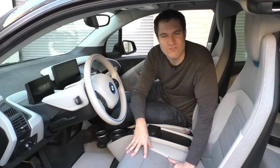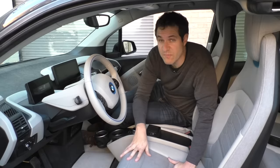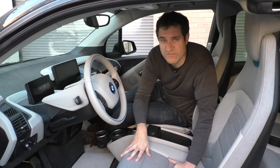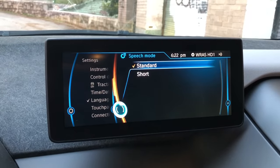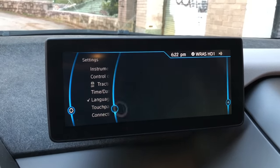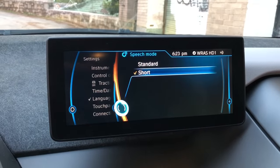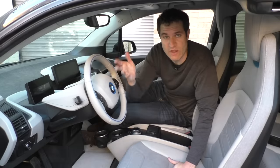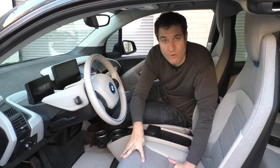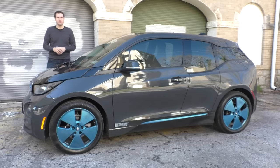Moving on to the infotainment system — it's actually a pretty standard BMW setup. Under language, you can choose English and a couple of other languages, but also 'short' and 'normal.' So you can listen to short English or normal English. I've been speaking English for quite a while and I've never heard of the difference between short and normal English, but I'm interested in finding out. And those are the cool features and weird quirks of the weird and quirky BMW i3.